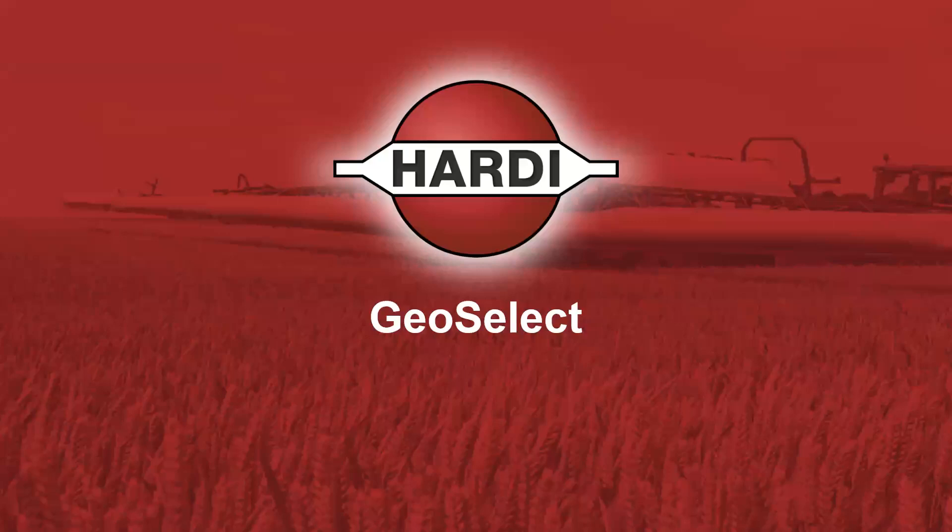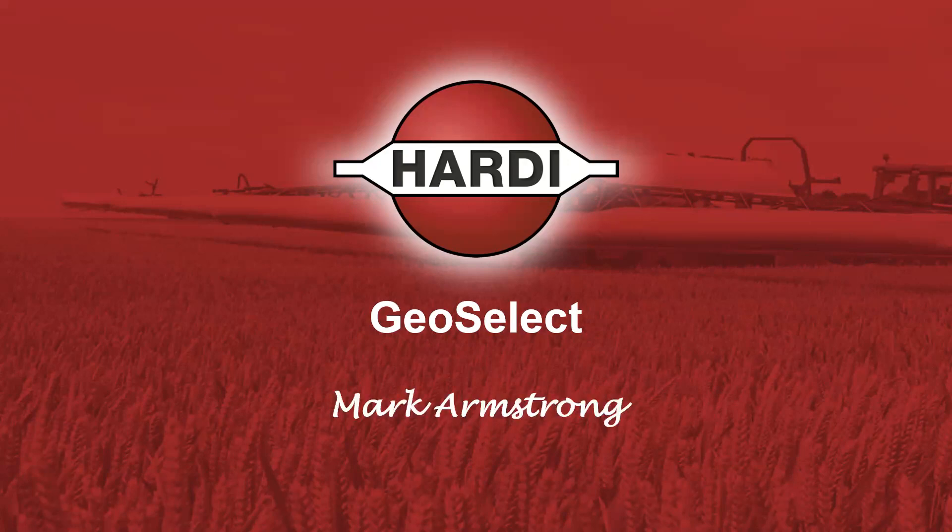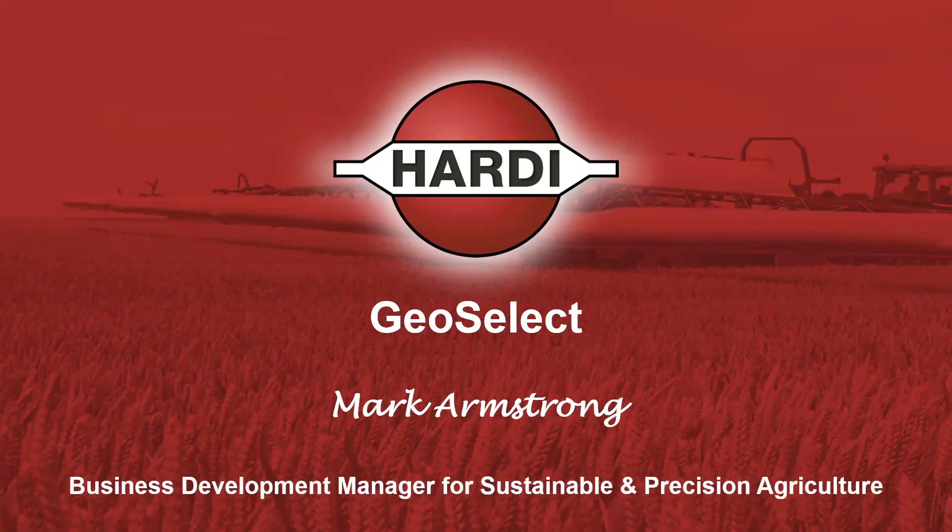Thank you to SPA for this invitation to be part of the symposium. Ladies and gentlemen, a bit of myth busting — hopefully — about GeoSelect and selective spraying. I'm here with my colleague Scott Watson, who's the territory manager for Western Australia. So, selective spraying — why?